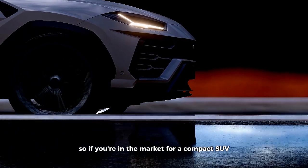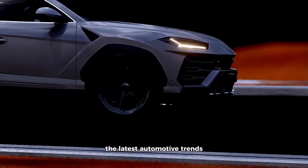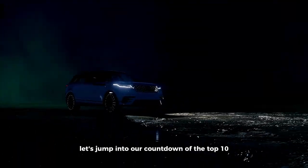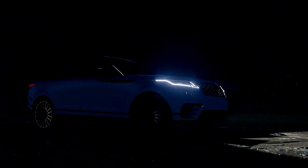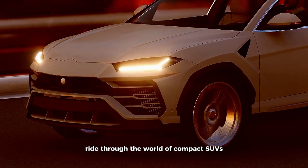So, if you're in the market for a compact SUV, or just interested in staying up to date with the latest automotive trends, you're in the right place. Let's jump into our countdown of the top 10 smallest SUVs of 2023 and discover what makes each one unique and exciting. Buckle up, because this is going to be an exhilarating ride through the world of compact SUVs.